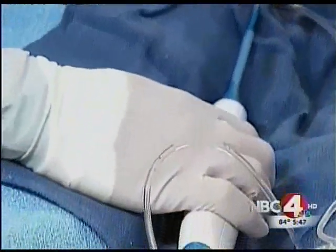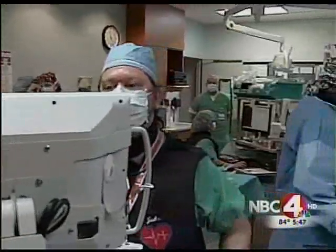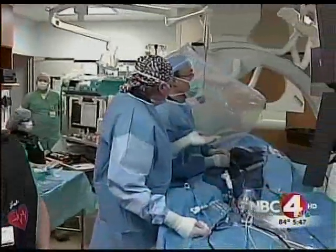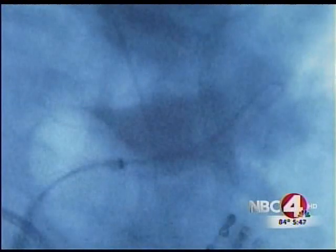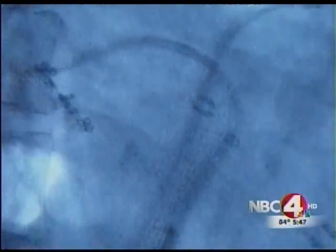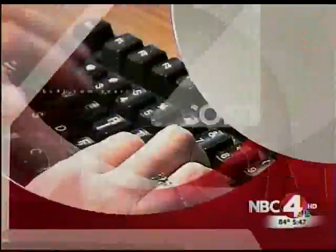Doctors say the results are impressive. The preservation of the internal lining — we call it the endothelium of the heart — is more preserved with cooling as opposed to heating. There's less disruption. The hope is, in the long run, it'll replace traditional heat ablation, at least in young patients, with an easier, faster recovery. For more information, head to our website, NBC4i.com, and search heart.